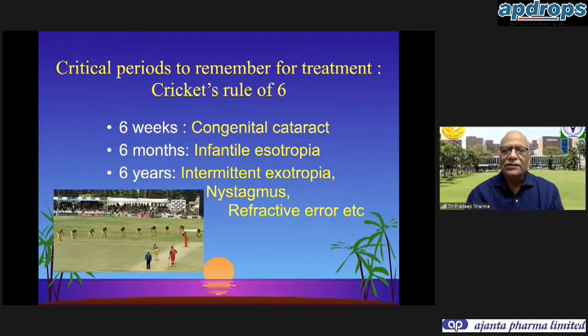The critical periods we need to remember for treatment are the cricket's rule of fours and sixes. At six weeks, congenital cataracts need to be taken care of. At six months, infantile esotropia should be corrected in the first year of life. Six years should be the time limit to take care of any intermittent exotropia manifesting more than 50% of the time, any nystagmus, any refractive error, or any impediment to binocular vision development.